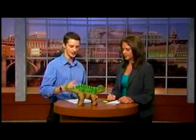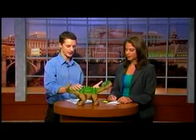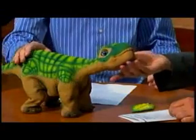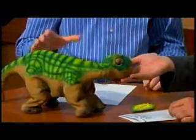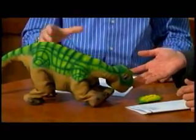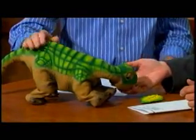It's called Pleo from Ugobe, and not only is it a robot and a dinosaur, but it's a pet. When I got this I was skeptical that I'd see it as any more than just a machine. But the first time I stopped paying attention to him and he started cooing at me and trying to get my attention, I realized this is something with a personality, and a personality that grows.